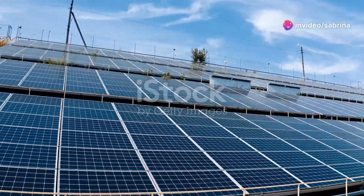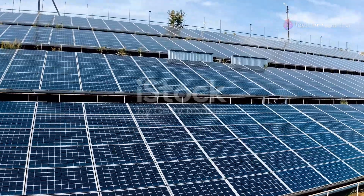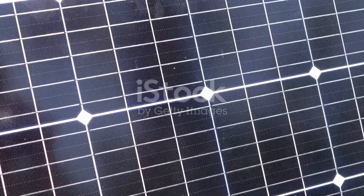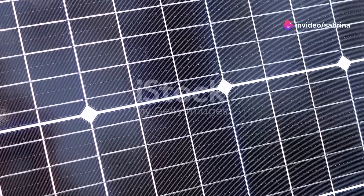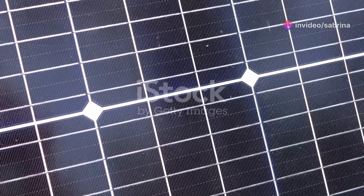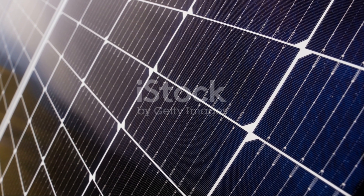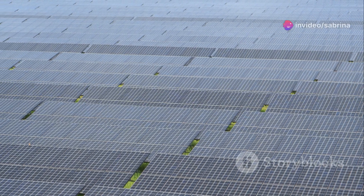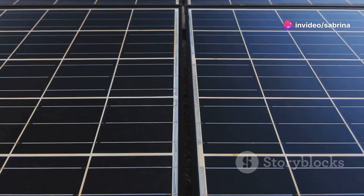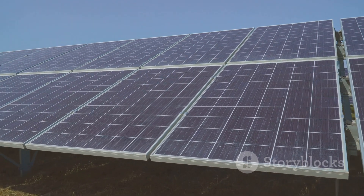The key to understanding photovoltaic energy conversion lies in a phenomenon called the photovoltaic effect. When sunlight, which is made up of tiny packets of energy called photons, hits a photovoltaic cell, something amazing happens. These photons knock loose electrons in the cell's material, usually silicon. Now these energized electrons are free to move around, creating an electrical current — it's like a tiny solar-powered game of electron pinball.